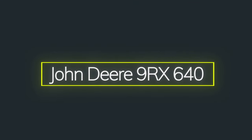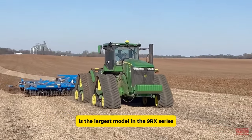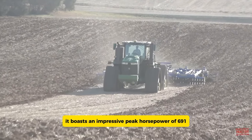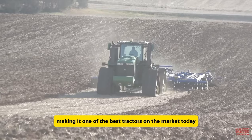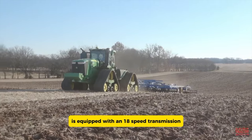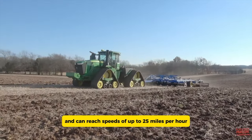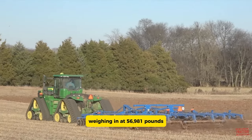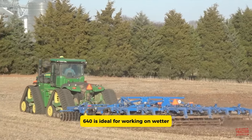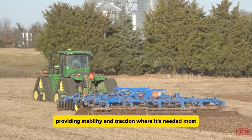The John Deere 9RX 640, made by John Deere — the top name in modern farming equipment — is the largest model in the 9RX series. It boasts an impressive peak horsepower of 691, making it one of the best tractors on the market today. This four-track tractor, designed for challenging conditions, is equipped with an 18-speed transmission and can reach speeds of up to 25 miles per hour. Weighing in at 56,981 pounds, it's a heavyweight performer. The four-track design is ideal for working on wetter, soggier land, providing stability and traction where it's needed most.